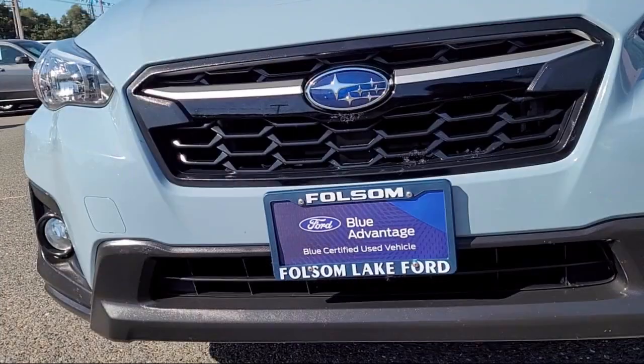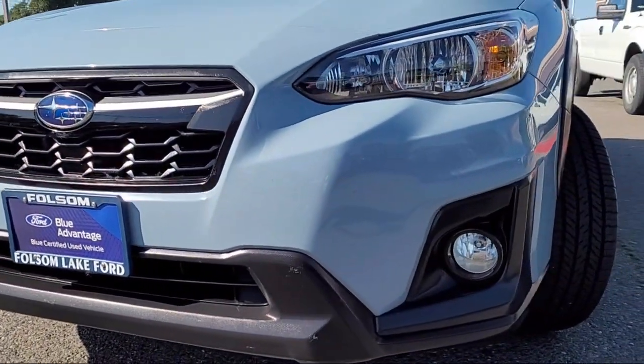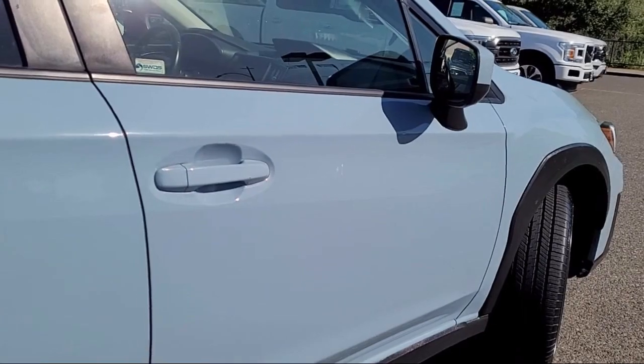and comes equipped with heated front seats, Starlink emergency communication system, rear view camera, Subaru Starlink smartphone integration, Apple CarPlay and Android Auto, and roof rack,